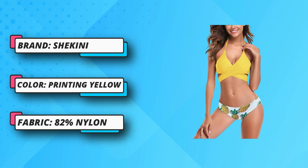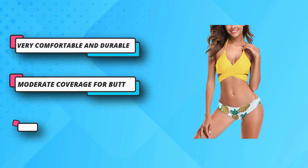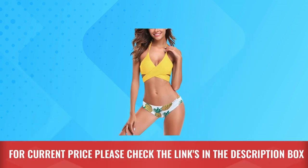This cute wrap bathing suit for women is perfect for vacation, swimming pool, beach party, pool swimming, Hawaii, and honeymoon. Fully lined, very comfortable and durable to wear. Fabric: 82% nylon. For current price, please check the links in the description box.